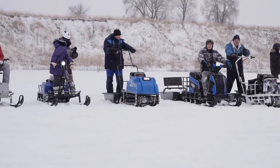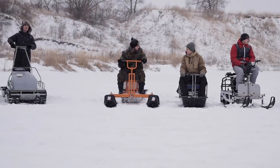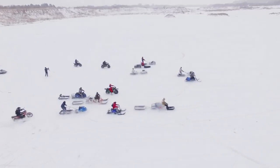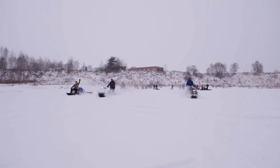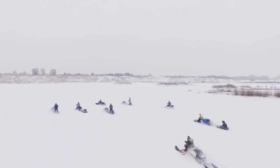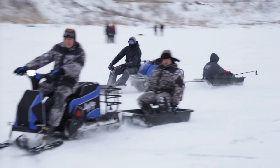Today we have gathered all possible kinds of winter vehicles that have one common characteristic – their price is less than 2000 dollars and we are going to find out what machine is the most effective in winter. Hi guys, as usual it's me, just a voice over, and you are watching Review Machines.